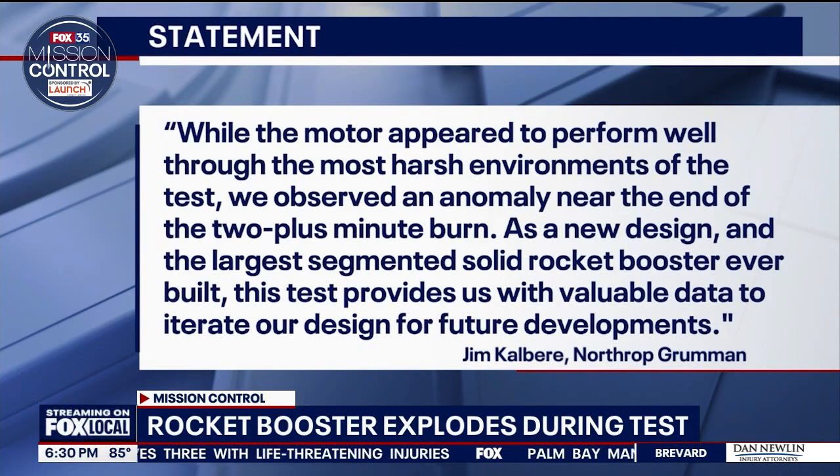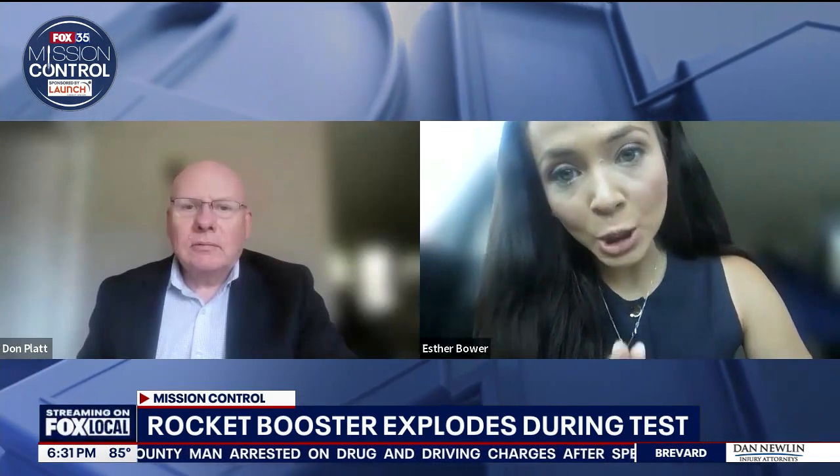Northrop Grumman acknowledged the anomaly. The company said in a statement: 'While the motor appeared to perform well through the most harsh environments of the test, we observed an anomaly near the end of the two-plus-minute burn. As a new design and the largest segmented solid rocket booster ever built, this test provides us with valuable data to iterate our design for future developments.'